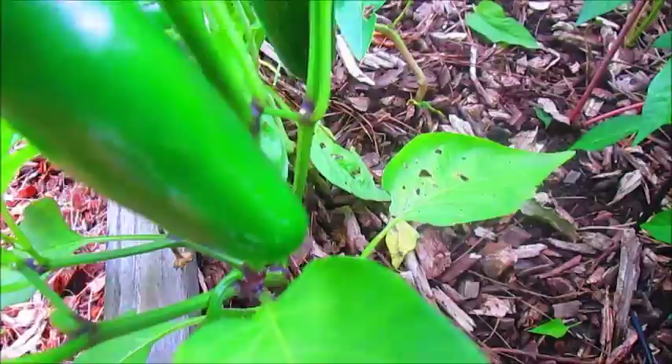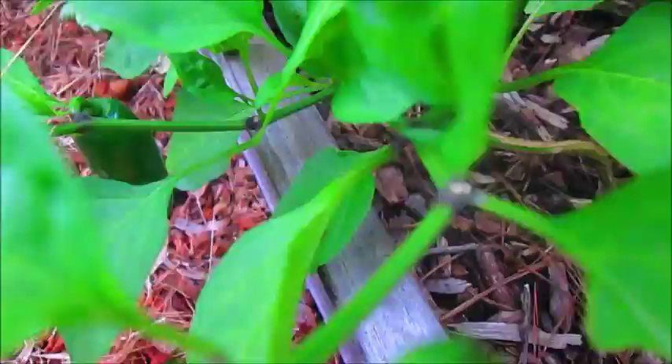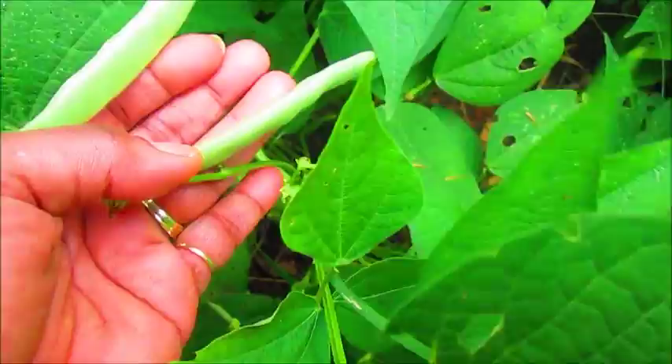Then I have hot Thai chili peppers and chili peppers over here — these are loaded. Jalapeño peppers over here, these are almost ready to harvest, I might harvest some today. And this is my bush beans that you saw from another video — these are the Roma bush beans. We've been picking these all summer long, they're really delicious. I'm going to have to do another harvest here soon. There's corn over here doing pretty good too.